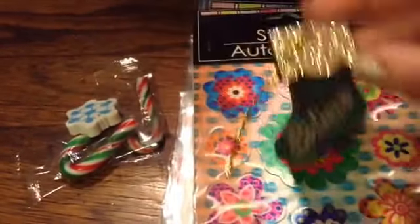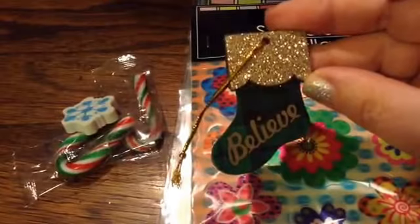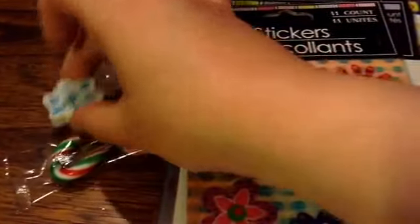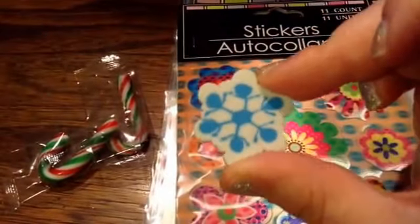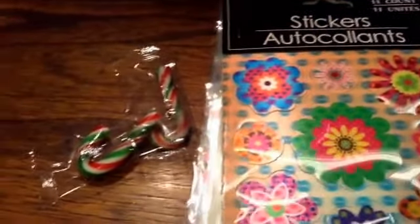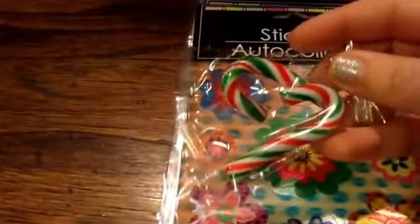And then there's this ornament that says Believe — it's really pretty, cute and glittery. The snowflake eraser reminds me of the Frozen stuff. And then candy canes, which are yummy.